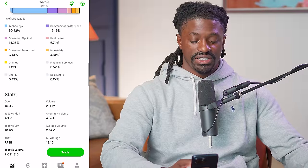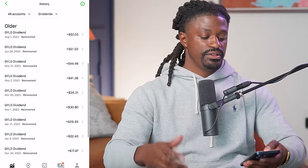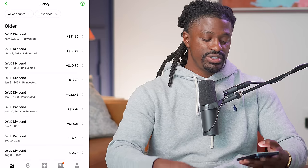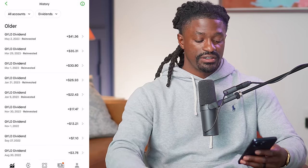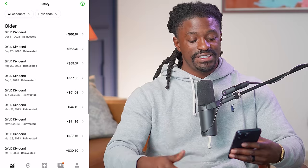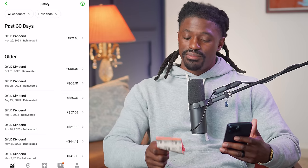Let's scroll down and see how much I made in dividends. From the very first month, investing $20 a day, I was making $3.78 per month. With compound interest and reinvesting those dividends plus the $20 daily, it kept going up — from $3 to $7, $13, $17, $22, $26, $30, $35, $41, $44, $51, $57, $59, $63, and finally $69.19.